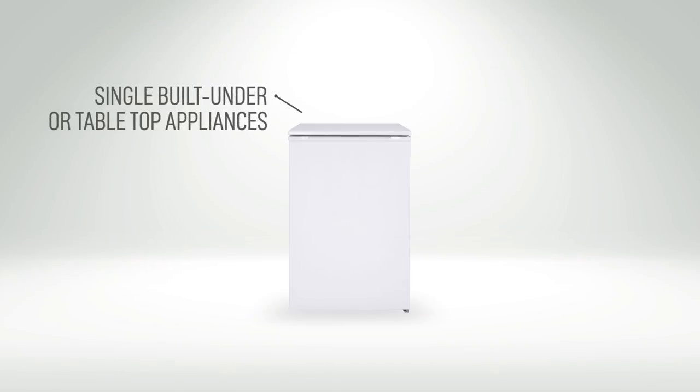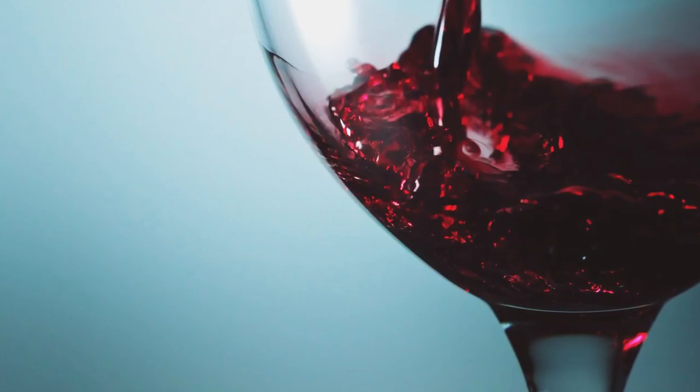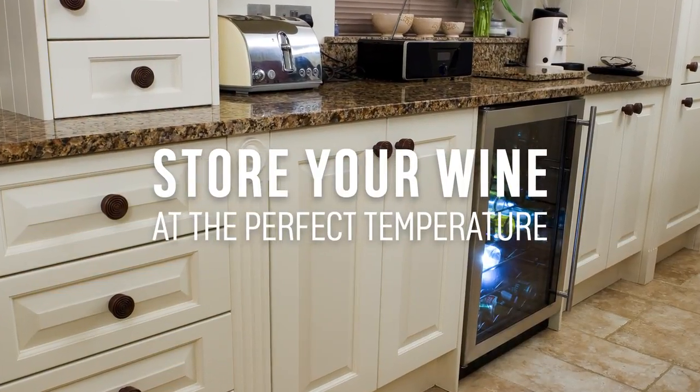There are also single under-counter or tabletop appliances that are perfect for smaller households, as they save on space and can be hidden out of the way. If you like your wine, there are even a range of wine chillers to choose from to help keep your favourite tipple at the perfect temperature.